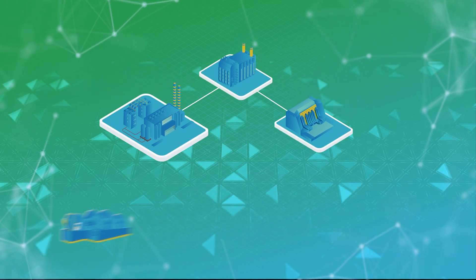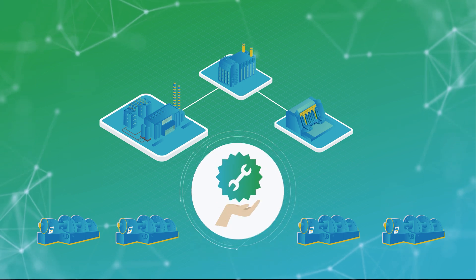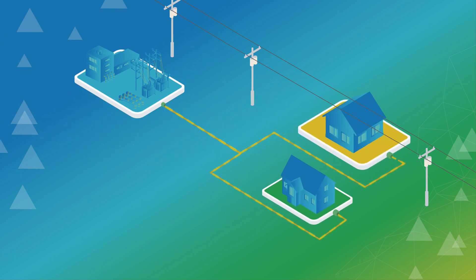Several conventional power plants and their synchronous generators commit to ancillary services instead of providing electric energy, guaranteeing customers electric energy within the quality criteria.